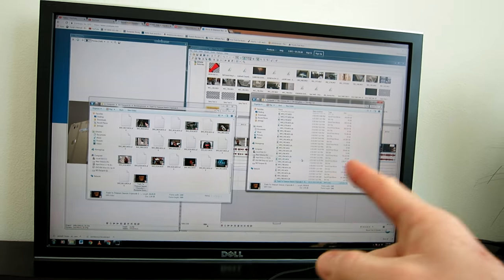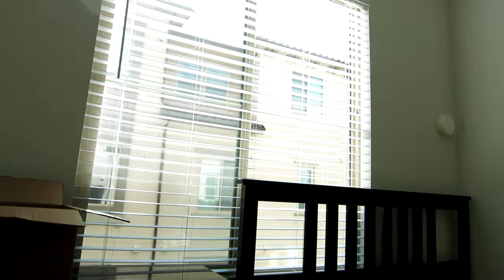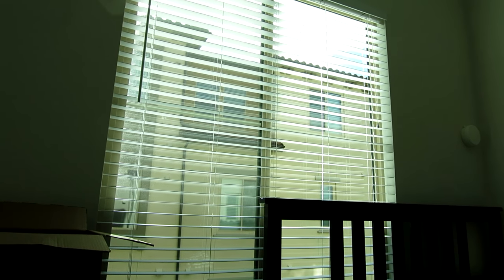Putting some final edits on yesterday's vlog right over here. I definitely dig that I chose the right room for my office slash spare bedroom — beautiful lighting coming in, natural light. Love it.